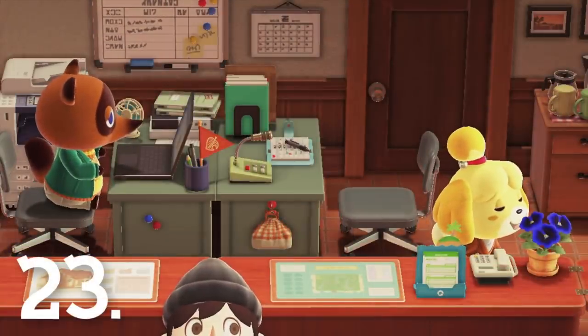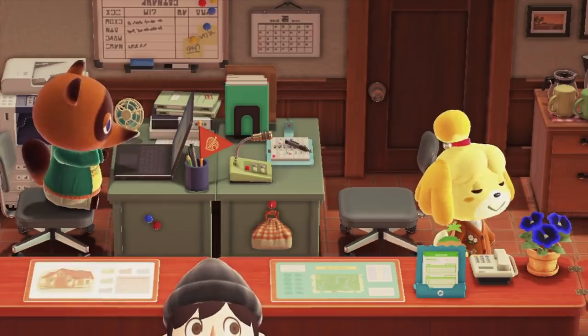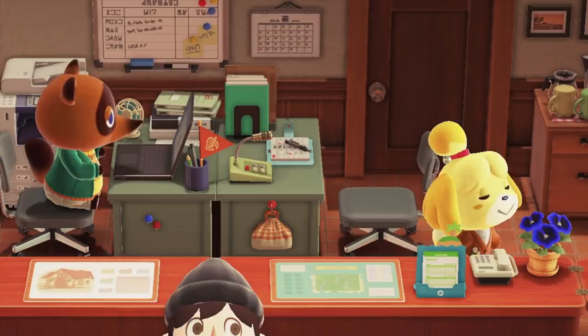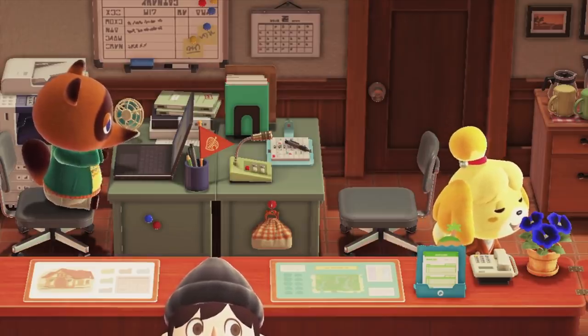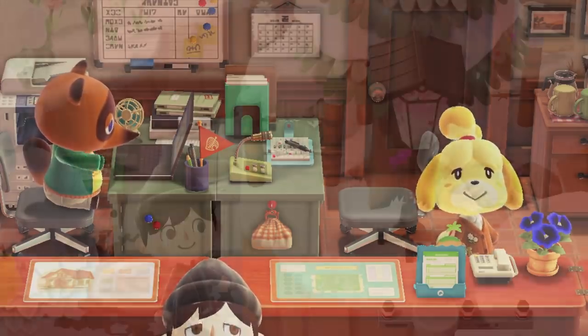Number 23. When visiting Resident Services, you can catch Tom Nook and Isabelle doing different activities each time. This just helps make them feel a bit more interesting rather than just sitting there doing literally nothing. My personal favourite is when they start to do aerobics, because this is an absolutely incredible sight.